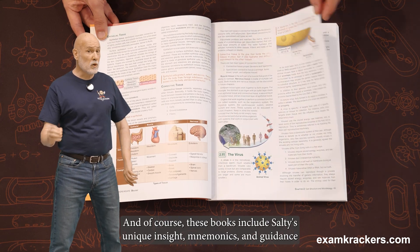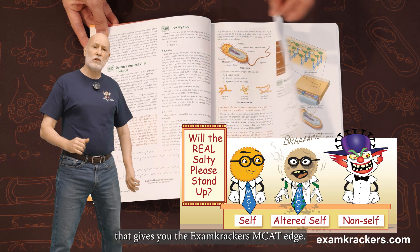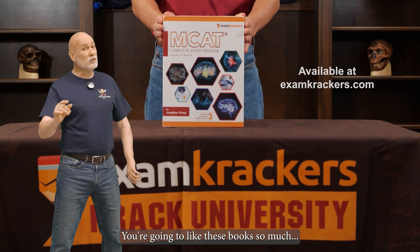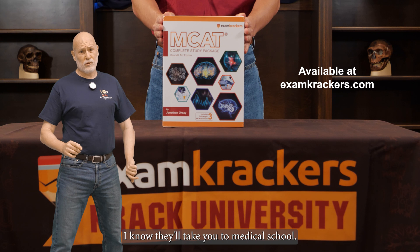And of course, these books include Salty's unique insight, mnemonics, and guidance that gives you the Exam Crackers MCAT edge. You're going to like these books so much that I think you'll take these books to medical school. But I know they'll take you to medical school.